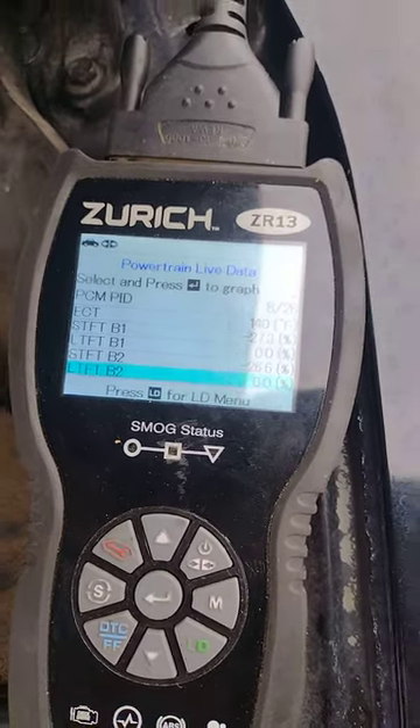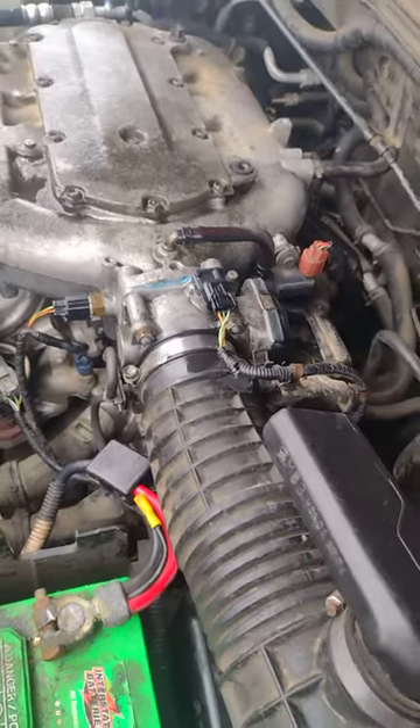So that confirms that yes, I have a vacuum leak right there at the throttle body gasket.